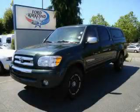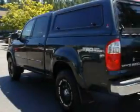This is a 2006 Toyota Tundra. Whether hauling, commuting, or towing, this truck is the right one for you.